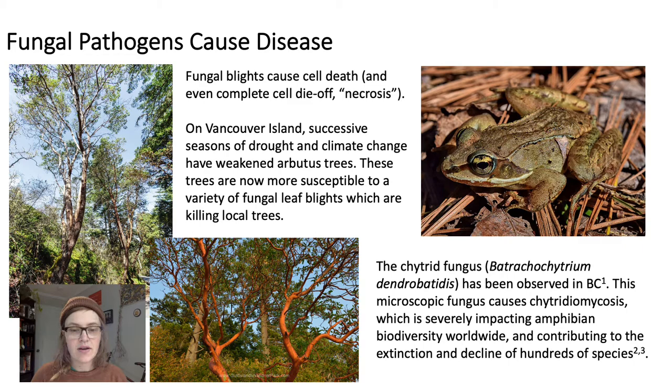On Vancouver Island, we've been enduring successive seasons of drought and climate change, which have weakened our Arbutus trees, making them more susceptible to a variety of fungal leaf blights which are killing our local trees. Also interesting is this wood frog, a potential host of the chytrid fungus, which has been observed in BC. This microscopic fungus causes chytridiomycosis, which is severely impacting amphibian biodiversity worldwide and contributing to the extinction and decline of hundreds of species.